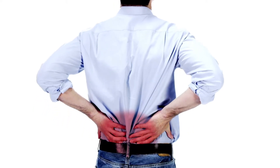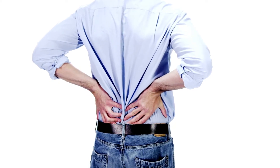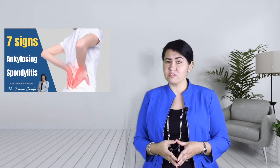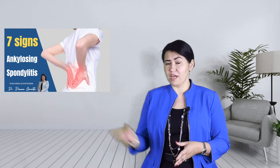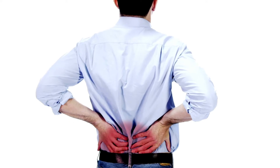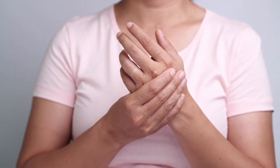Ankylosing spondylitis is a common disease affecting about 3.2 million adults in the United States. These numbers can actually be higher as many patients get diagnosed very late in life. Ankylosing spondylitis is an inflammatory disease of the back, but it may also involve other joints. The most common symptoms are back pain, joint pain, and severe morning stiffness.